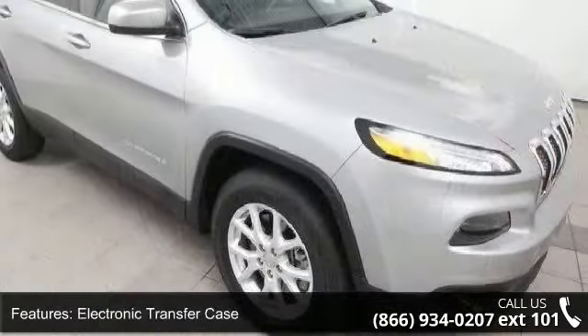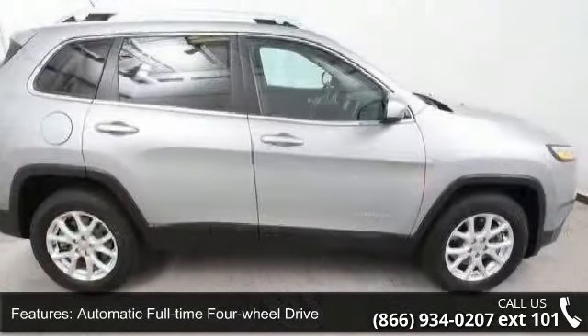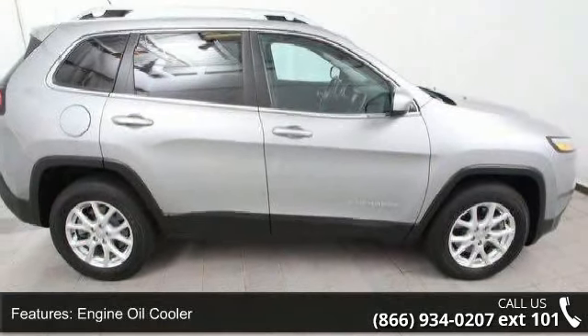Permanent locking hubs, 17-inch x7 aluminum and steel spare wheels. This vehicle shows low mileage and has a smooth ride.